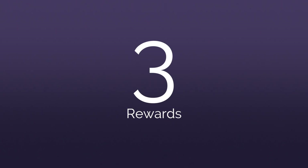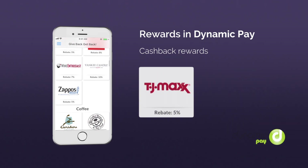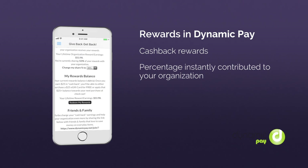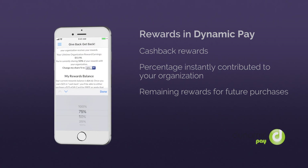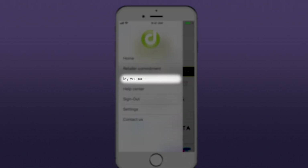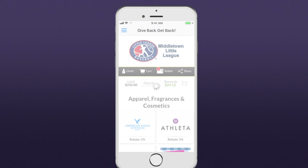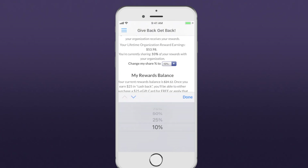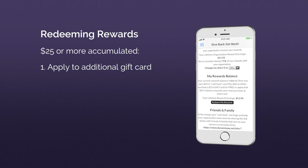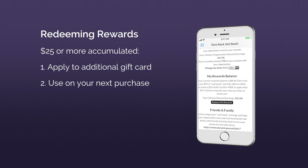But the real power of Dynamic Pay is in its rewards. You receive an instant rebate as a cashback reward on every purchase made with Dynamic Pay. A portion is instantly contributed to your organization and you keep the rest for future purchases. You can change your share at any time here. Once you receive $25 or more in cashback rewards, congratulations! Redeem rewards for an additional gift card at no charge or use them on your next purchase.